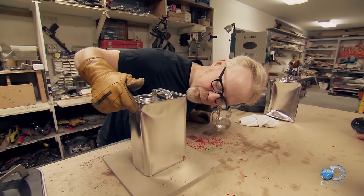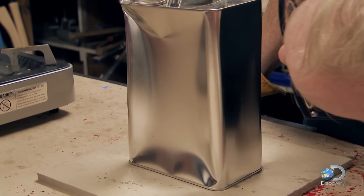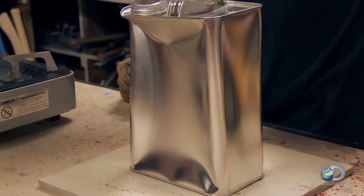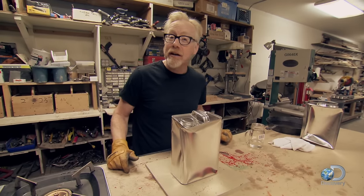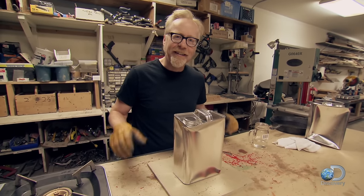Oh, there we go — it's actively moving, look at that! I'm doing this with my mind. In case you're wondering, this is all telekinesis.